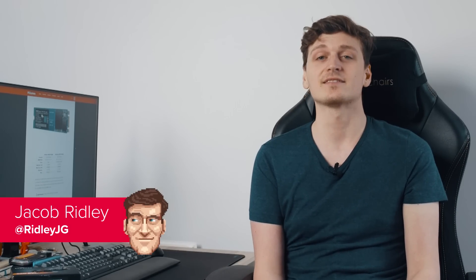Hello YouTubers, Jacob here, and today marks the end of an era. Yes, SATA SSDs like this here Crucial MX500 are no more, killed off by this — the WD Blue SN500.